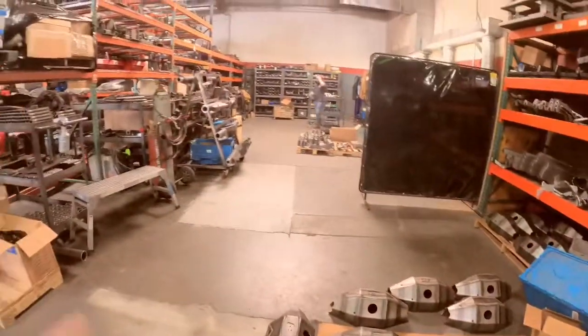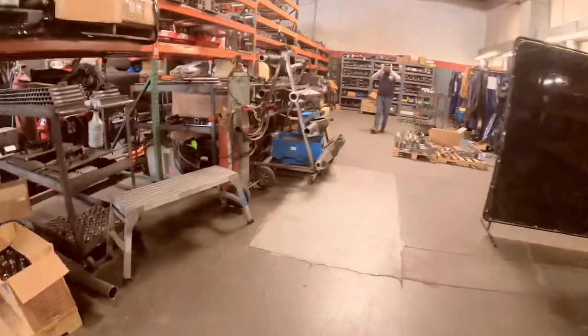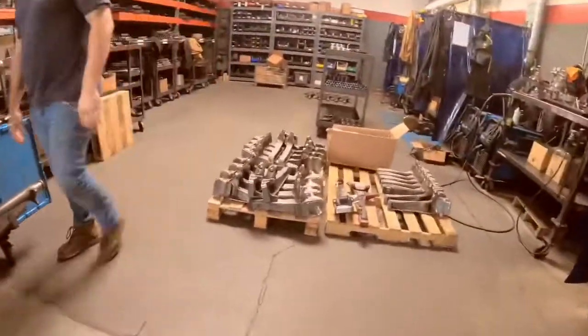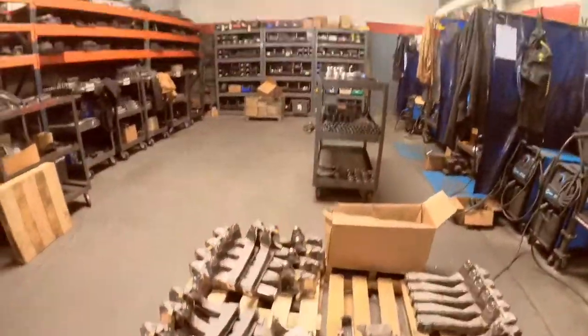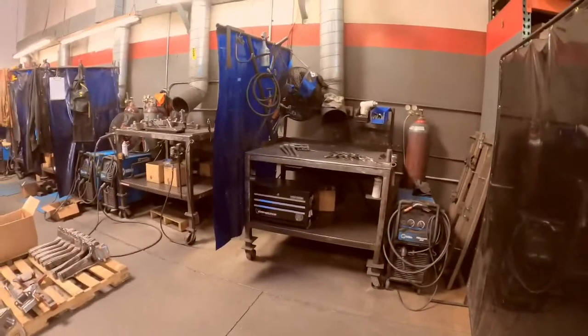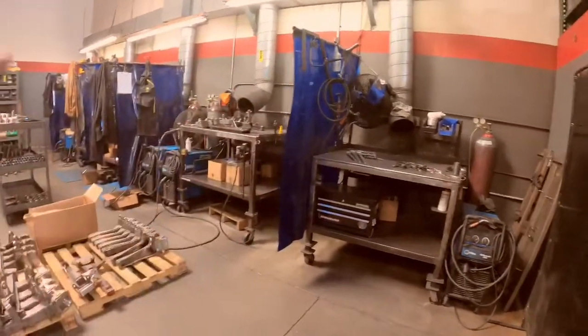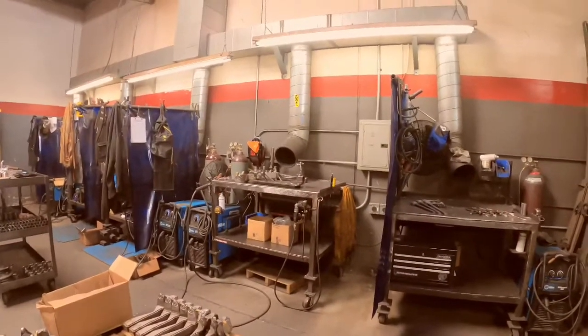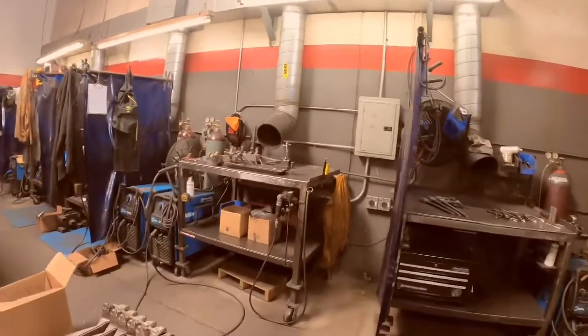Got some others waiting on the rack here — spindles, little spindles. This is the welding department — they do all the upper arms, long travel kits, fabricated spindles. And you've got ventilation here for all the fumes, making sure the guys are breathing okay.